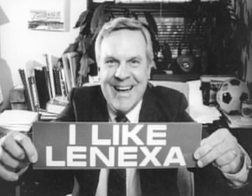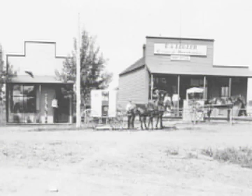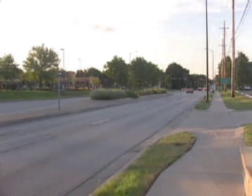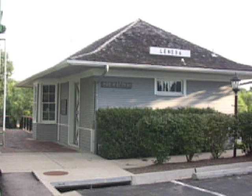Since then, little by little, Lenexa has become a model community, famous for its spinach, its passionate citizens, and its quality of life. Where E.A. Legler's general merchandise once stood, visitors now enjoy Old Town Quivira Road — in the 1920s a key commercial district. The Frisco Railroad Depot, you can still see it next to the Legler Barn Museum.